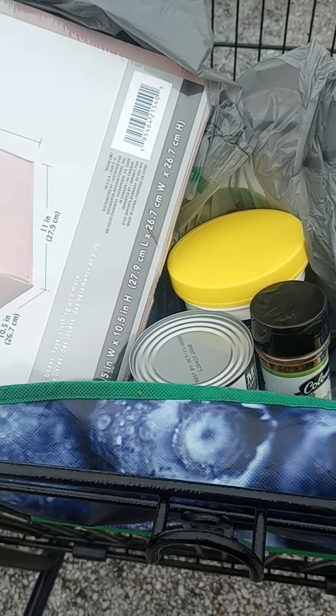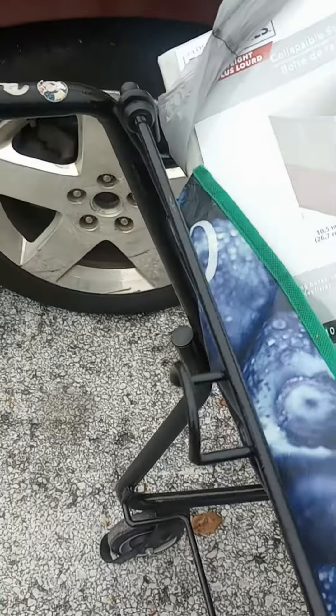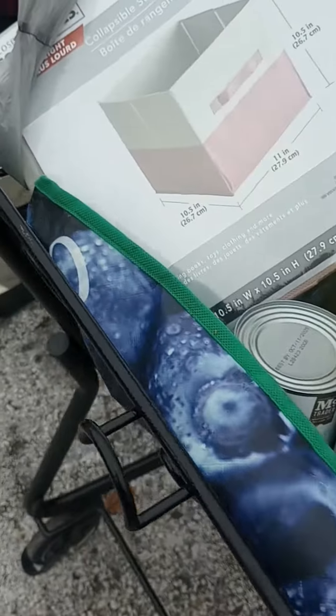Hey everyone, welcome back to my YouTube channel. I'm standing in the parking lot of the Dollar Tree filming this.